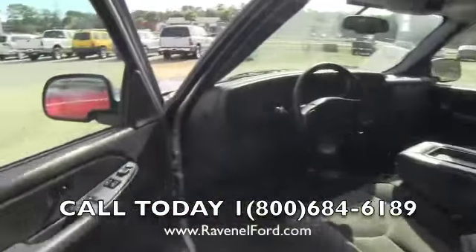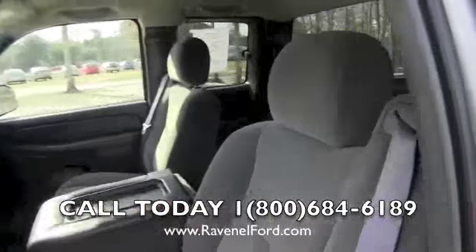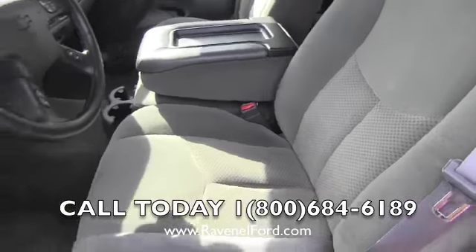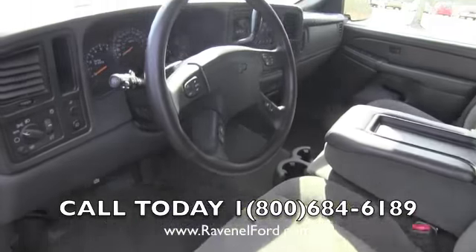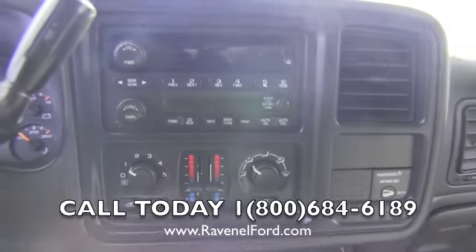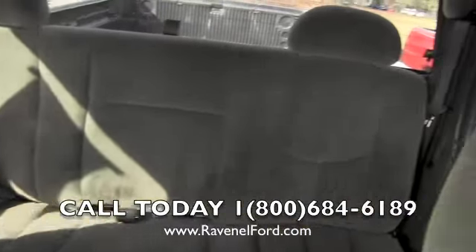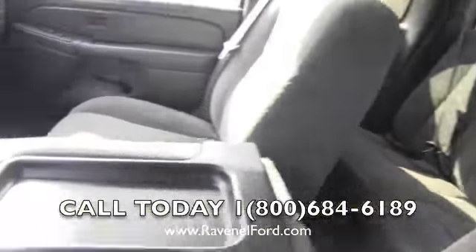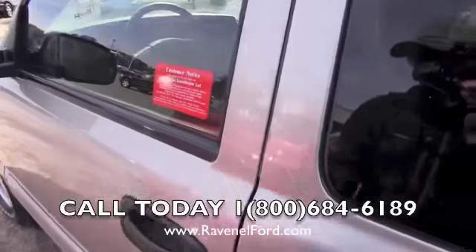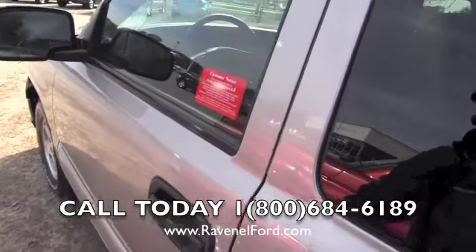Let's hop inside real quickly. It does have power windows, power door locks, and power mirrors. The seats look pretty good on the inside — the interior is looking pretty good overall. There's a CD player in there. The back is in pretty good shape on the inside as well.